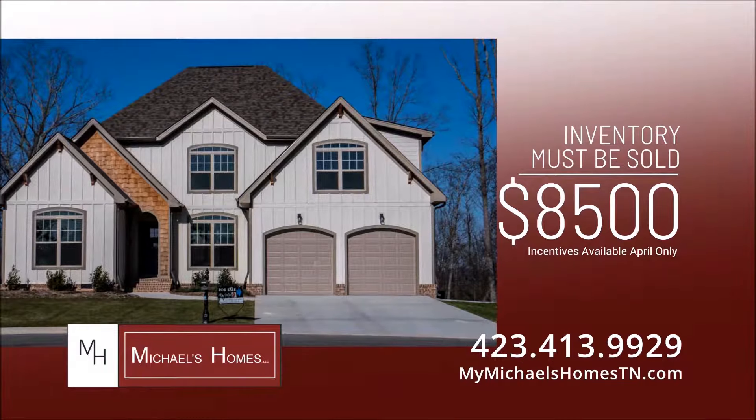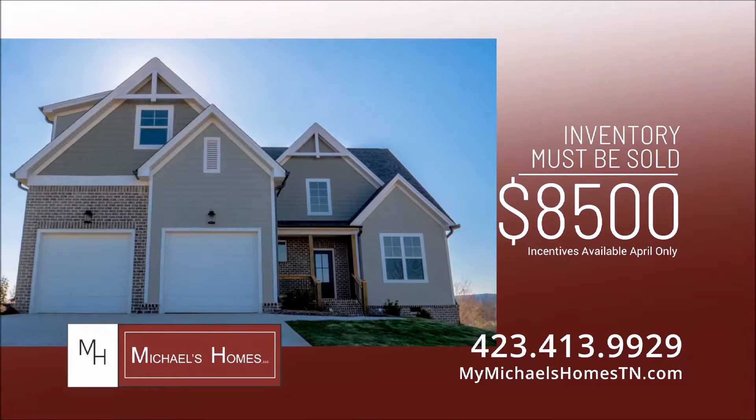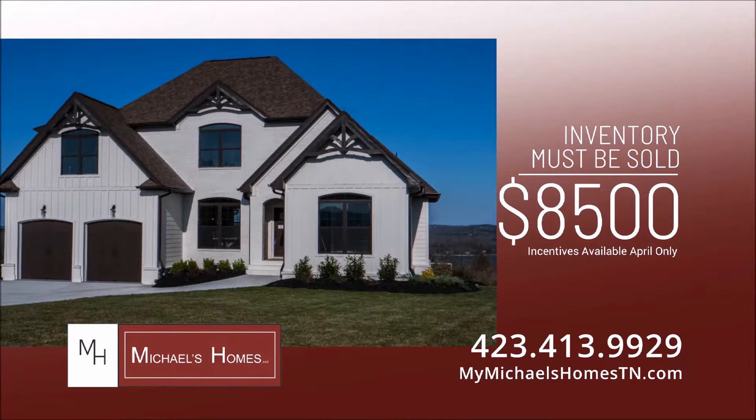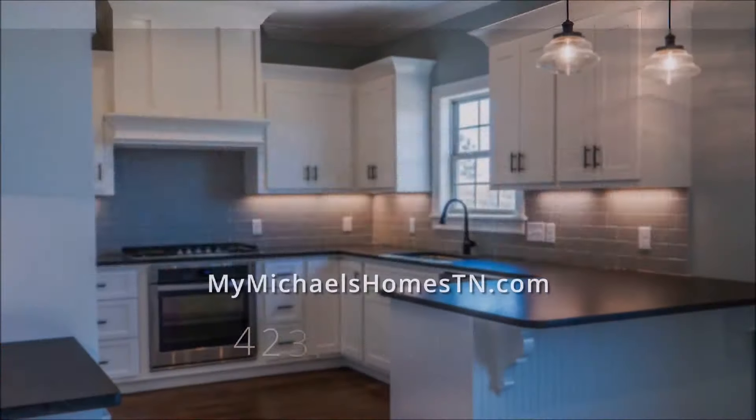Michael's Homes has existing inventory that must be sold in April. As a result, there is $8,500 in incentives being offered on existing inventory only. Don't miss out on this opportunity to purchase a custom-built home in one of Chattanooga's finest areas.